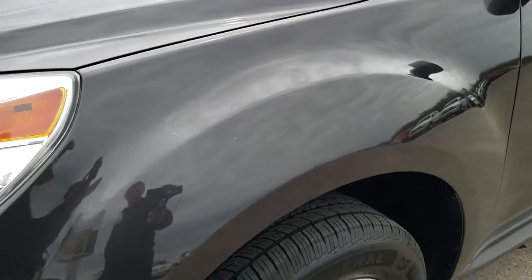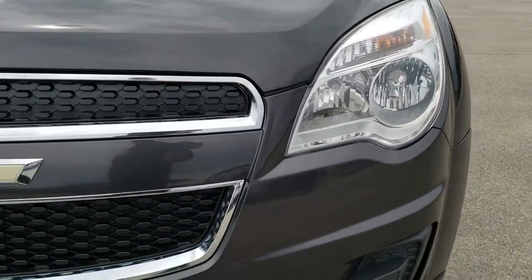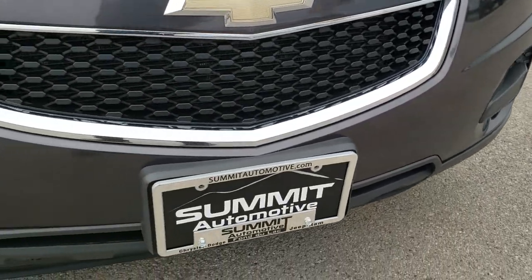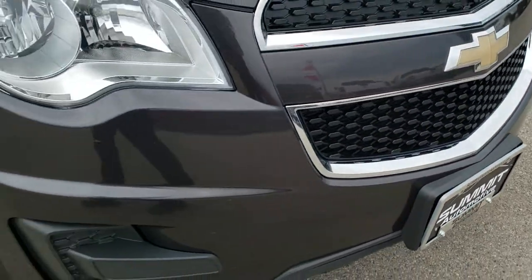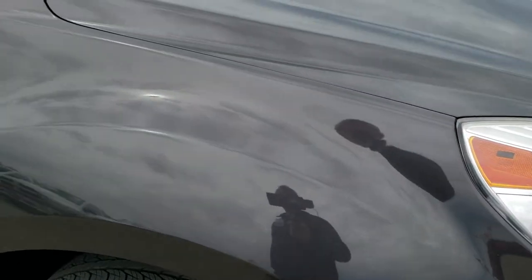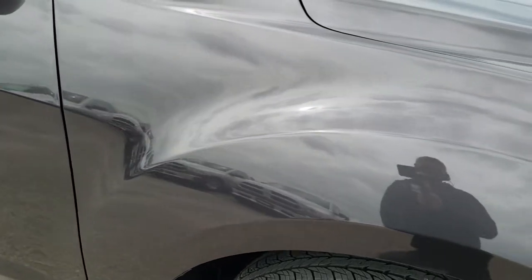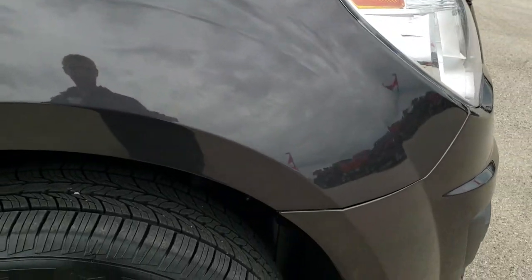Front fenders are in pretty nice shape — one tiny little ding on there. Headlight lenses are nice and clear. Didn't see any cracks or major imperfections on the front bumper. Passenger side fender has a little ding, pretty much the same spot as the driver's side, but paint is in really nice condition.